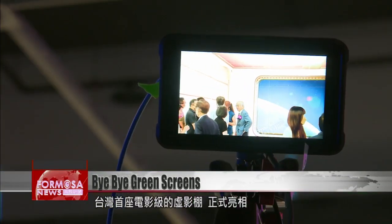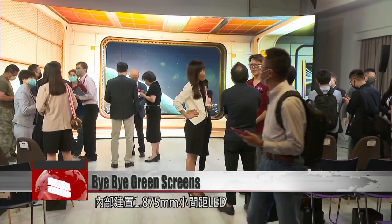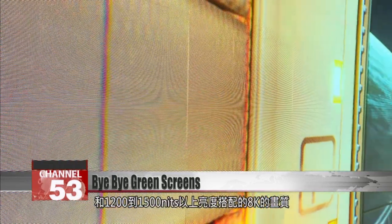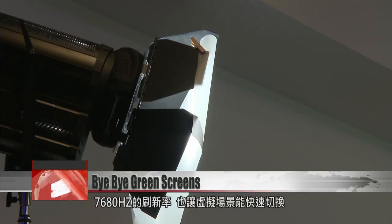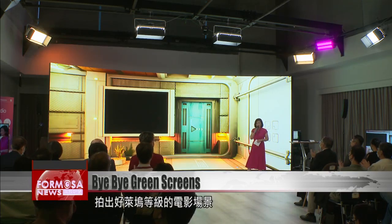The first LED wall studio in Taiwan has now been unveiled. Its LEDs have a 1.875-millimeter pixel pitch, brightness up to 1,500 nits, 8K resolution, and a refresh rate of 7,680 hertz. For non-experts, they're good. With frames as smooth as this, Hollywood has competition.